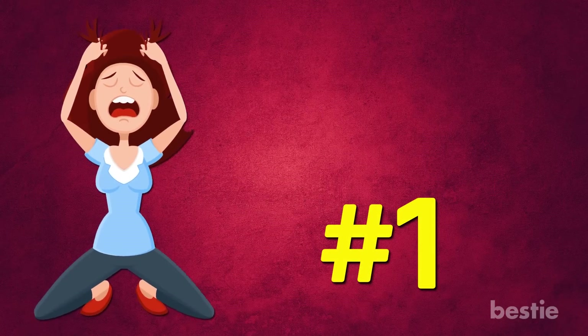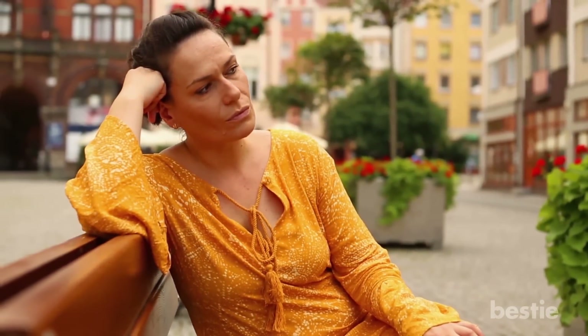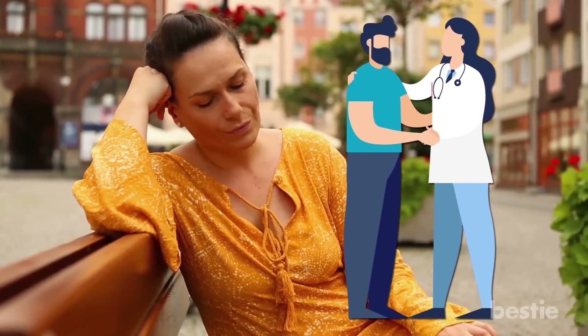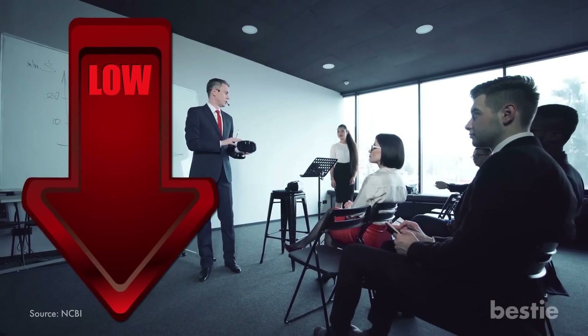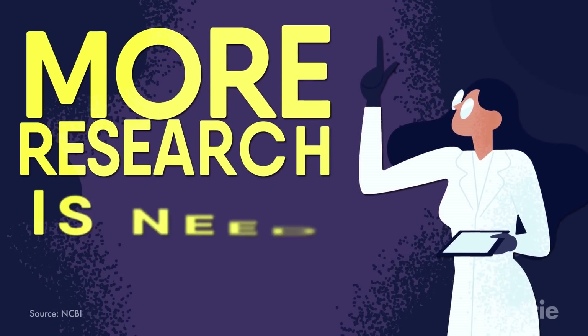1. Foggy Mental State. Mental fog can happen if your selenium intake dips low enough to cause deficiency. This symptom is also nonspecific, but it may help your healthcare provider diagnose you if it is considered in combination with other symptoms. One study did find that low selenium levels were associated with poorer function on cognitive tests by older adults, although researchers say more research is needed.